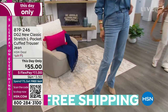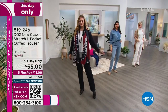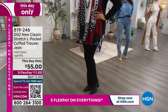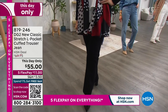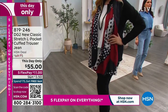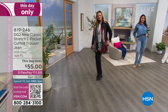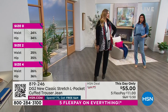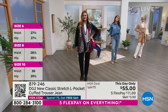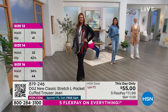This day only is $55. It expires at midnight. It's only $11 to get it home. Everything in the show is on five flex, so you spread your payments out over five months. Julia has it on in the black — that is so classic. She wears a size 14; she actually went down a size and has on the medium in this. She's about a 12-14, but I say go true to size because it is classic fit.